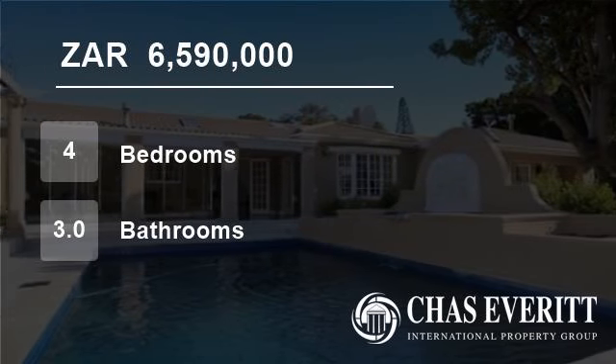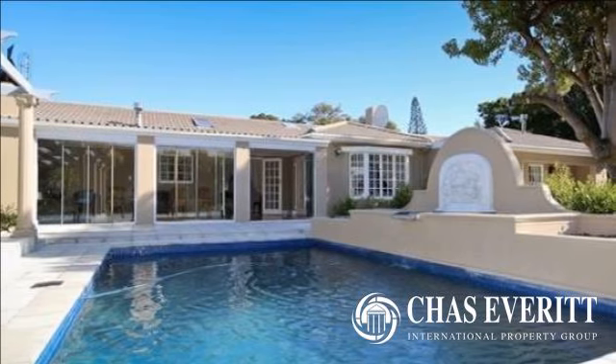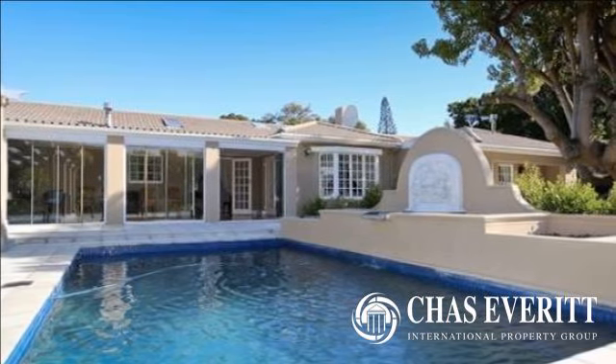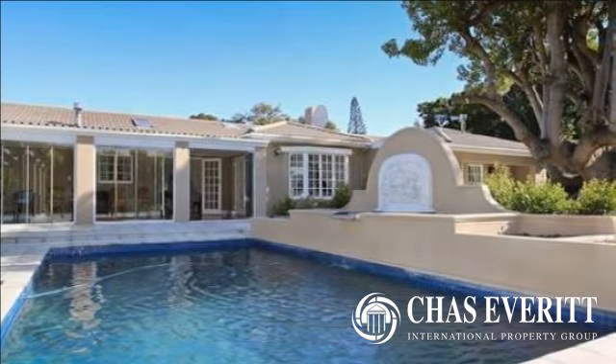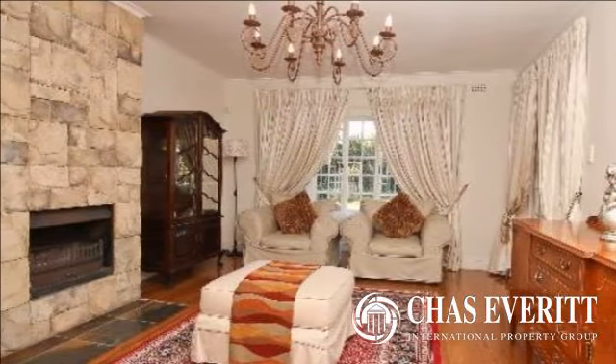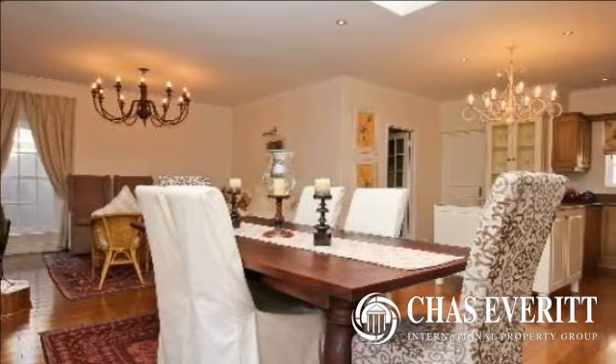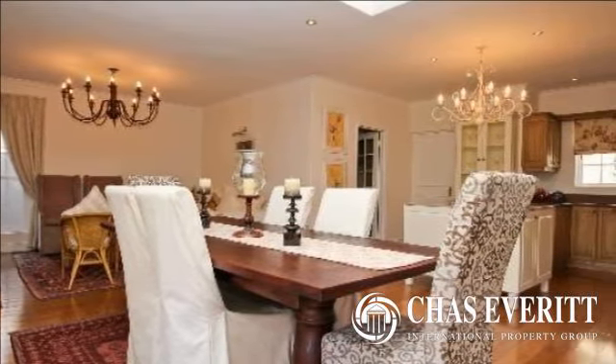Welcome to this four-bedroom house for sale in Constantia, Cape Town, South Africa for R6,590,000. Immaculate home close to Constantia Village. Spectacular home set in a manicured garden in a very sought-after area close to Constantia Village.